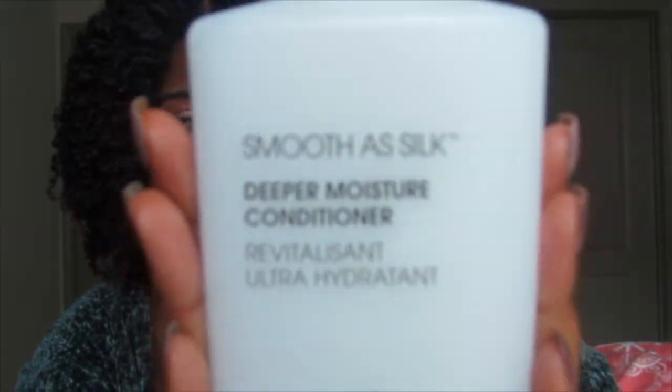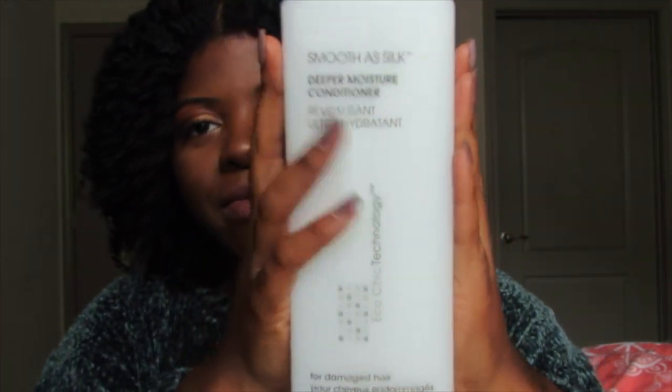Another one of my favorites is the Giovanni Smooth As Silk Deeper Moisture Conditioner. My really good friend and roommate put me onto this — shout out to Kiana if you're watching. This is so moisturizing — actually more moisturizing than the Tea Tree Tingle conditioner from Trader Joe's. It has tons of slip, and I use it in a similar manner: as a pre-poo, as a regular conditioner slash detangler, and also as a deep conditioner.